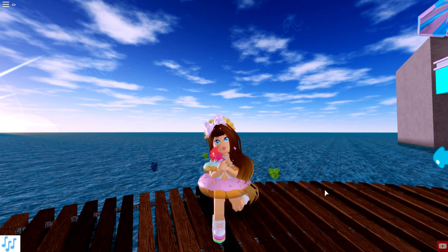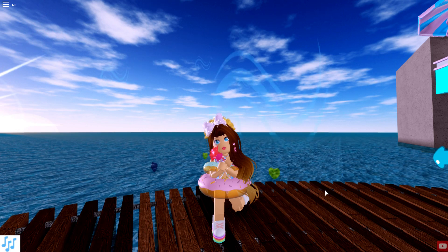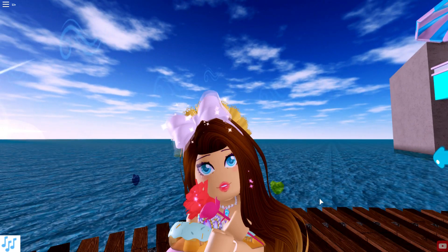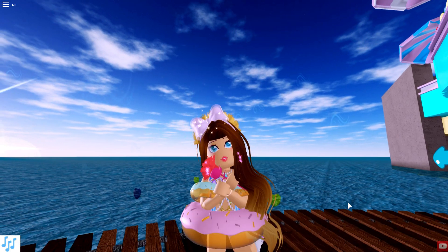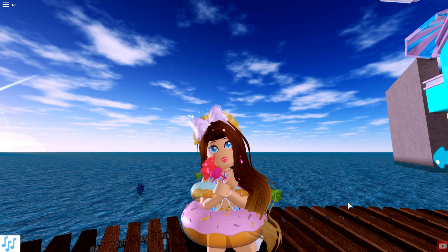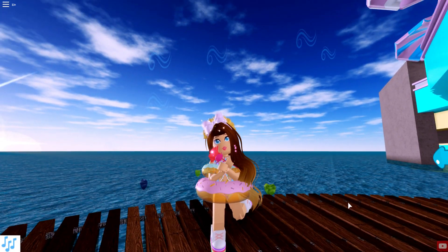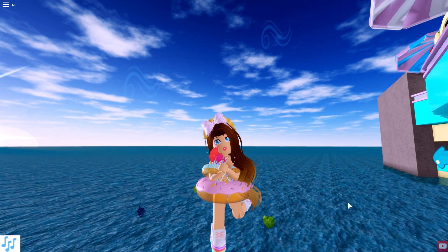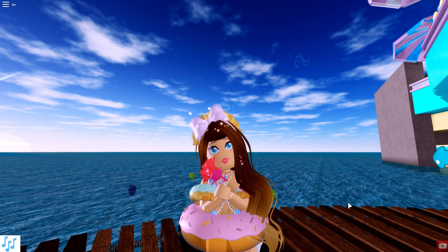Make sure to check out Royal High later tonight or tomorrow because Sunset Island is going to be available — you'll need to be level 40 to take the boat over. Fingers crossed I'll make it there from level 12! Thank you so much for watching. Give today's video a big thumbs up and let me know what you think of all the new accessories and which ones are your favorites. Make sure to subscribe so you don't miss any more of my Roblox videos, and have your notifications on. See you all next time, bye!